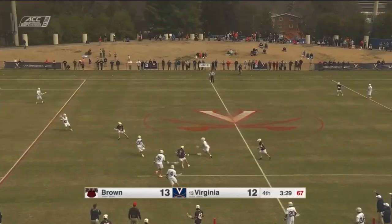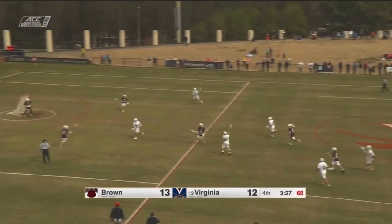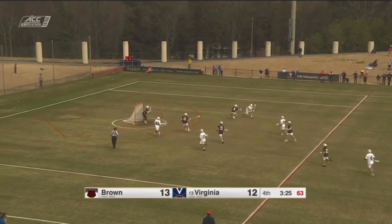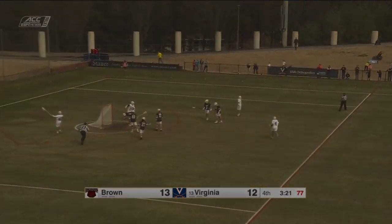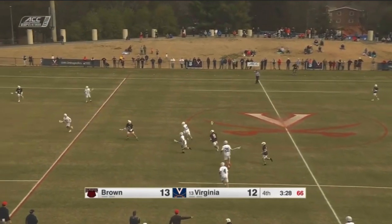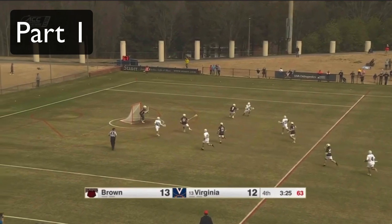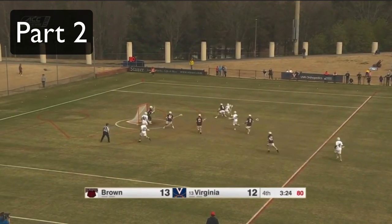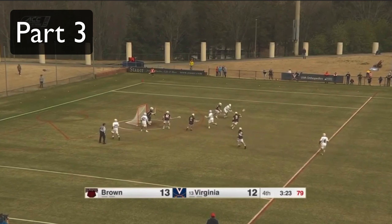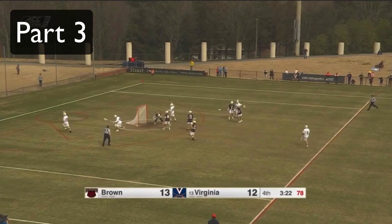To really reinforce this concept, let's look at a different dodge where he uses this same method. Once again we can break this dodge down into three parts. It's a little more subtle, but in part one he makes a step up field, in part two he rolls back, and in part three he shoots. Although this dodge is from a different game, he's using the exact same method as in that previous clip.